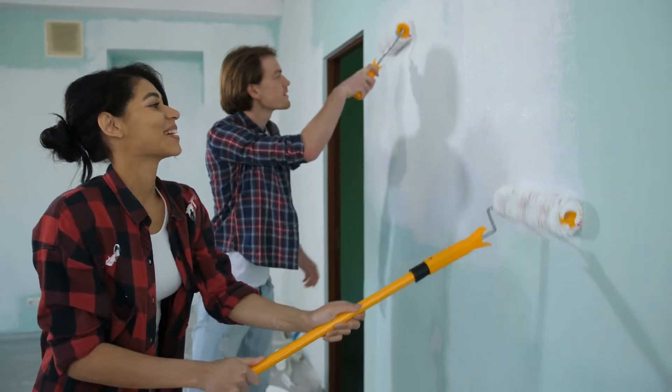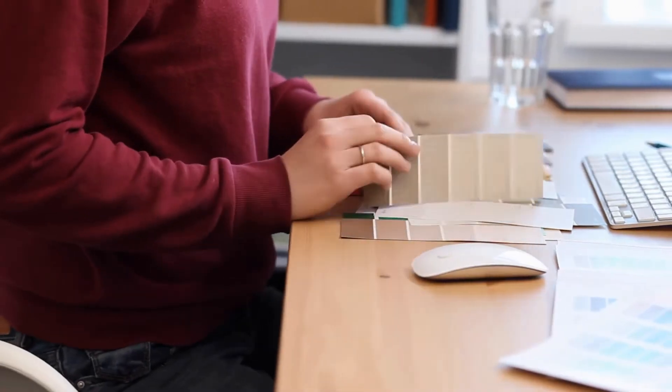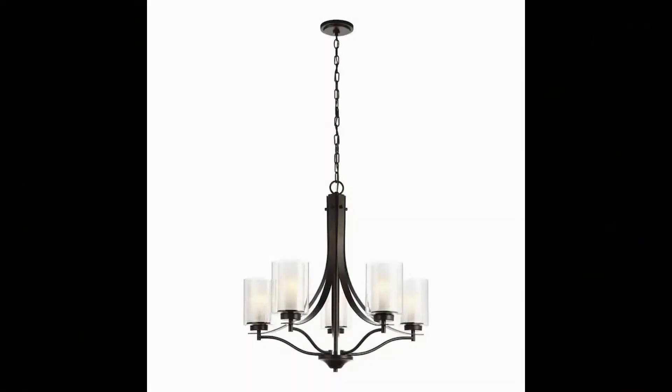One of those updates is painting. The majority of buyers prefer light, trendy, neutral paint colors. Another update that is fairly inexpensive is replacing light fixtures. You can go to a Home Depot or a Lowe's and find some very current-looking, trendy light fixtures and truly transform a space just by swapping out the light fixture.